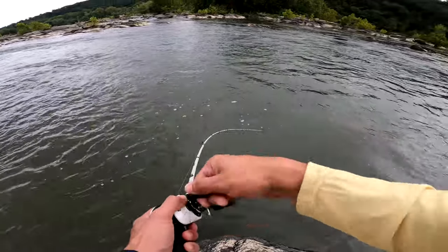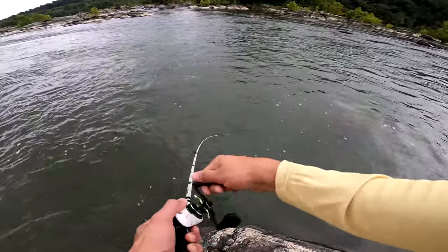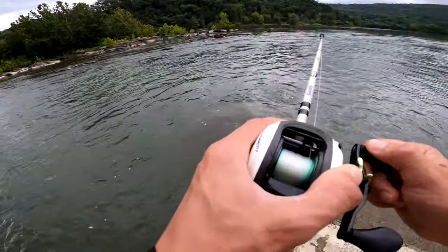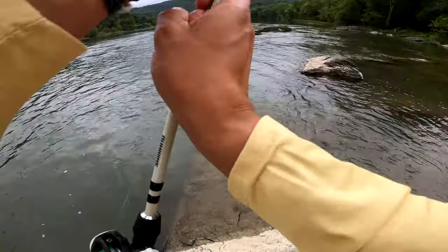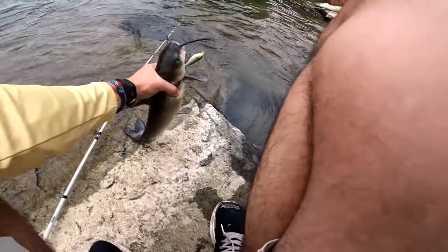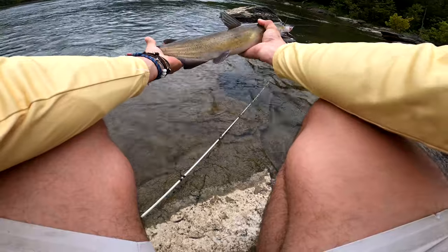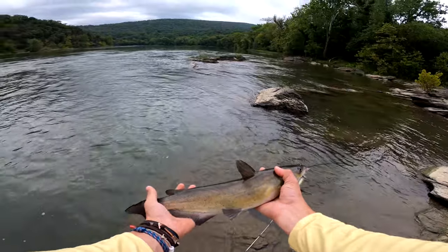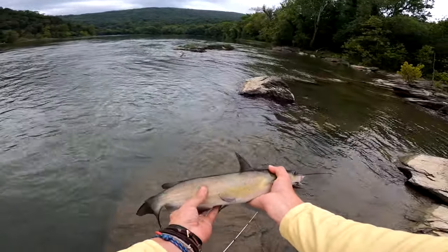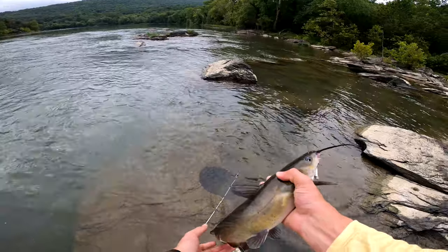Feels like a catfish — definitely feels like a catfish, come on baby stay on. That's a keeper for sure, come on stay on! Yes sir, that's a beautiful one, perfect keeper. That's what I'm after today. I've probably been here like 15 to 20 minutes and already got a beautiful channel catfish.